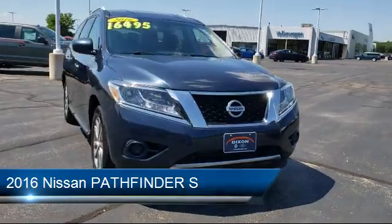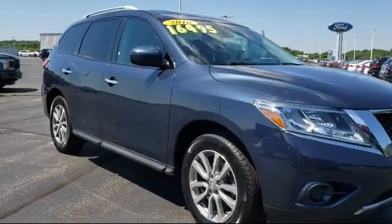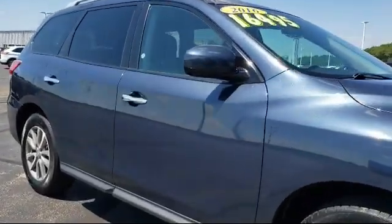It comes equipped with steering wheel controls, keyless entry, alloy wheels, tire pressure monitoring system, and a rear spoiler.